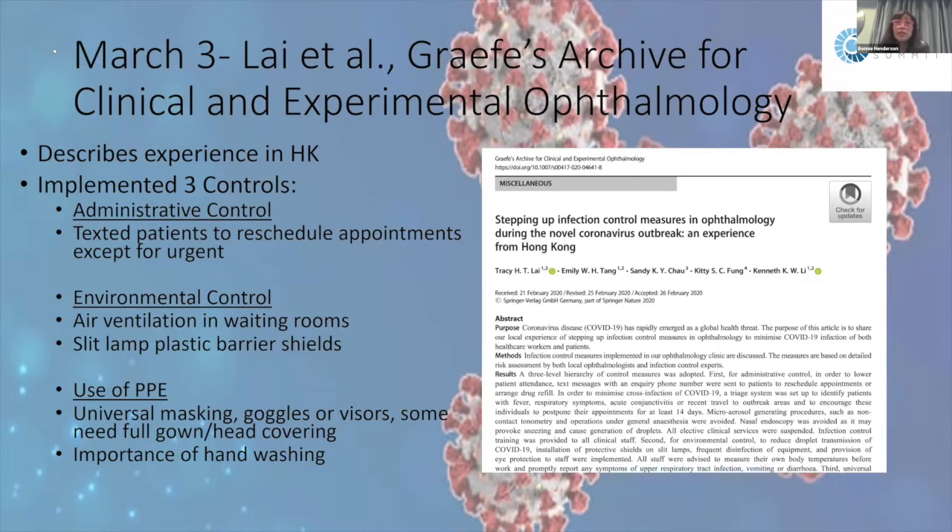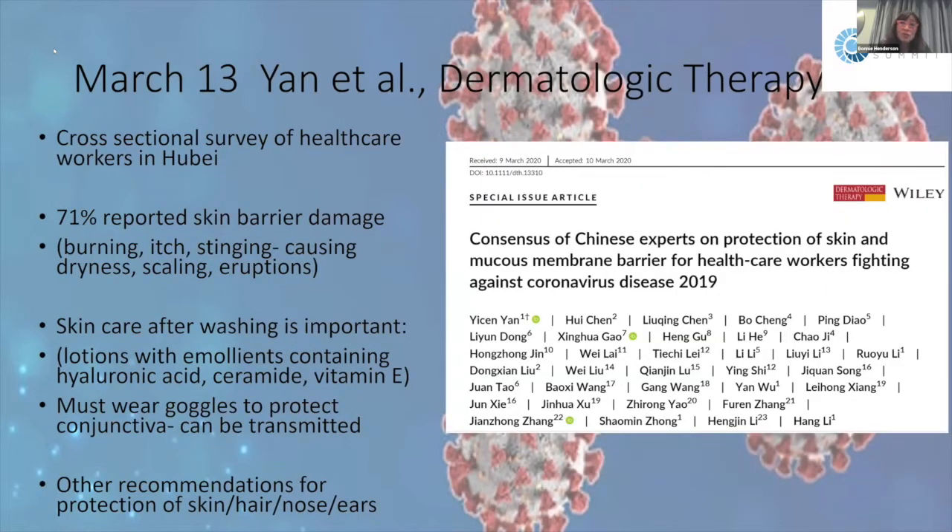On March 3rd, a group of scientists including Tracy Lay described what they did in Hong Kong to decrease exposure. Three approaches: (1) administrative control — rescheduling all non-urgent appointments; (2) environmental control — air ventilation in waiting rooms, slit lamp plastic barrier shields; and (3) universal PPE — masks on everyone, goggles, visors, full gowns and head coverings where needed, and important hand washing.